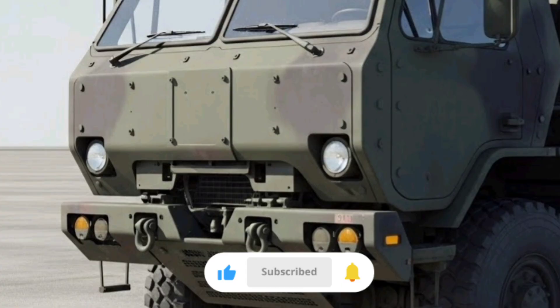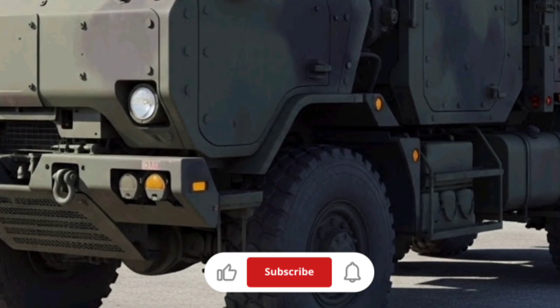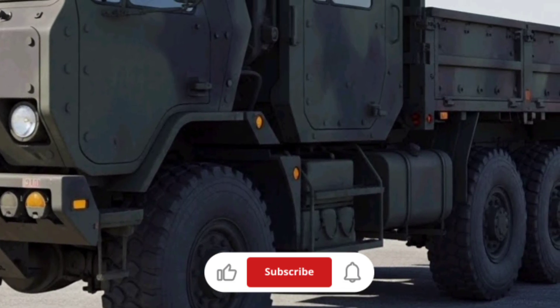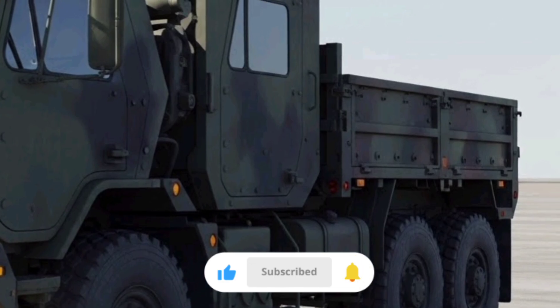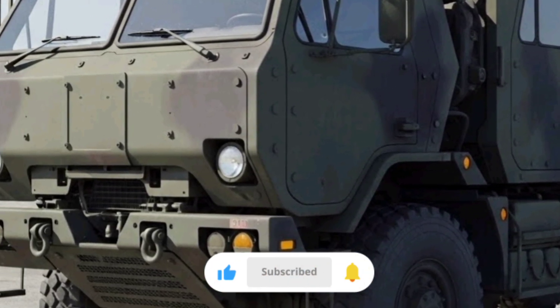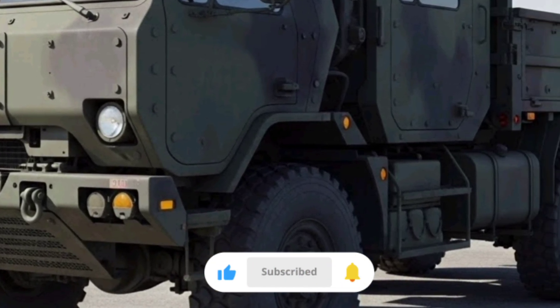In terms of performance, these trucks are reliable but not exceptionally fast. They're designed for steady, dependable transport rather than high-speed maneuvers. Maximum road speeds are generally in the range typical for tactical logistics vehicles, prioritizing safety and truck longevity over speed. Fuel efficiency is reasonable for their class, considering the weight they carry and the conditions they operate in.